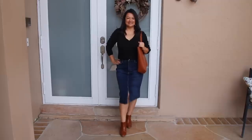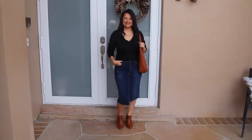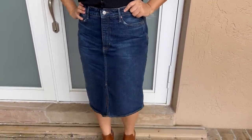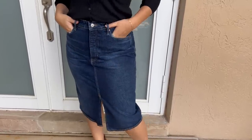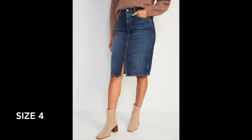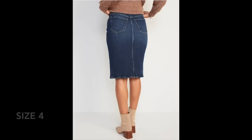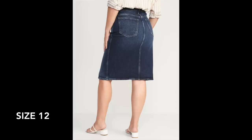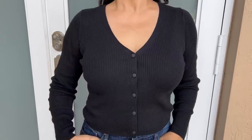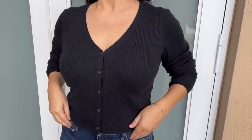For this outfit I wanted to incorporate the denim skirt trend. This is a high-waisted midi skirt from Old Navy with a hidden button fly and more of a pencil skirt look — very fitted through the hips and thighs. I love the dark wash color for fall vibes, especially here in Florida. It has a nice slit in the front and comes in sizes 0 to 30. I'm a size 10 and styled it with a long-sleeve cropped rib knit cardigan.